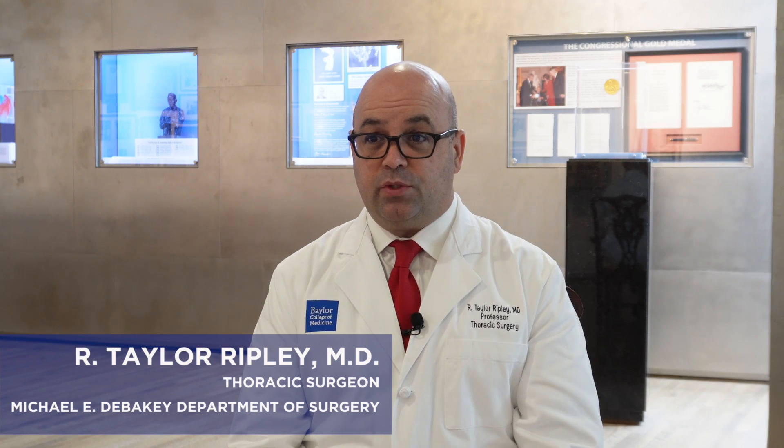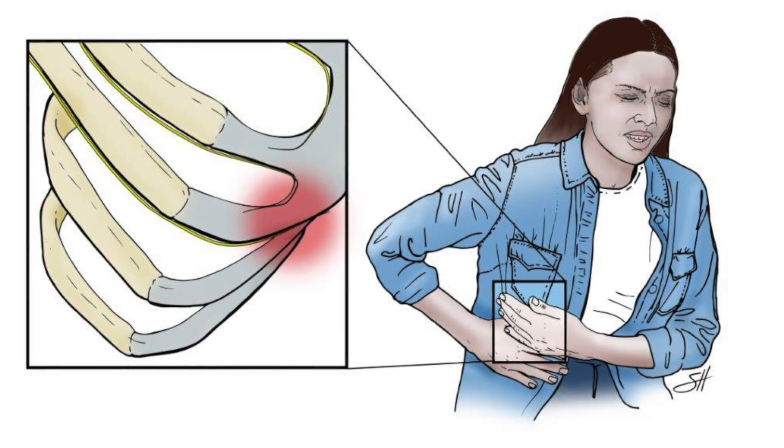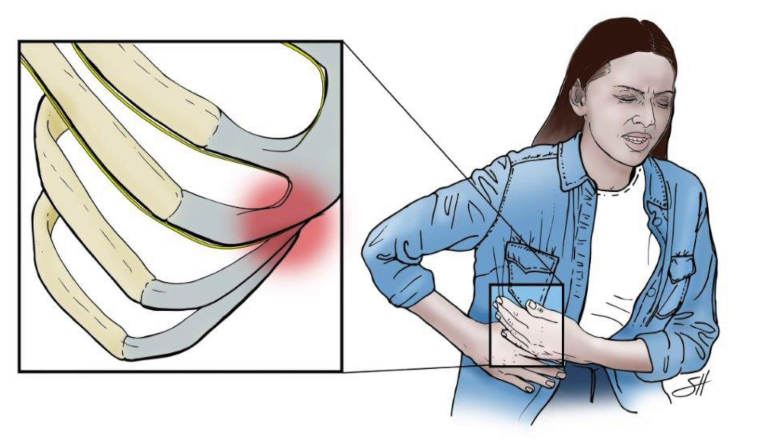We have started a program at Baylor College of Medicine to treat patients with slipping rib syndrome with costal margin reconstruction. Slipping rib syndrome is when patients have pain in the lower part of the front of their chest.